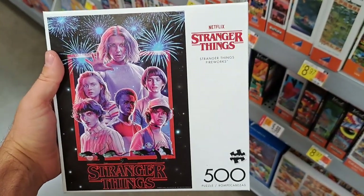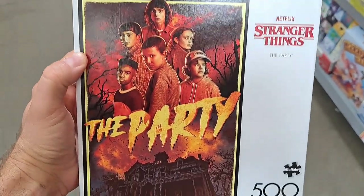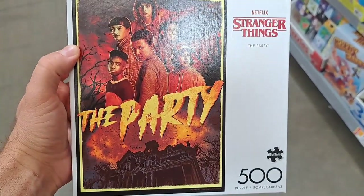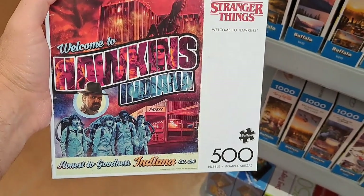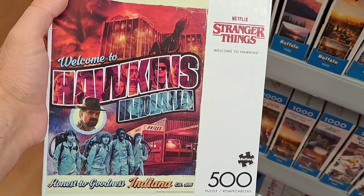Here's a Stranger Things 500-piece jigsaw puzzle. Another Stranger Things puzzle. Got another Stranger Things jigsaw puzzle — 'Welcome to Hawkins, Indiana.'